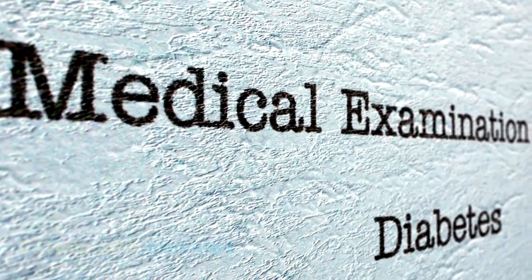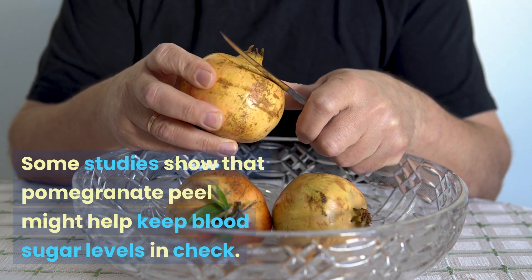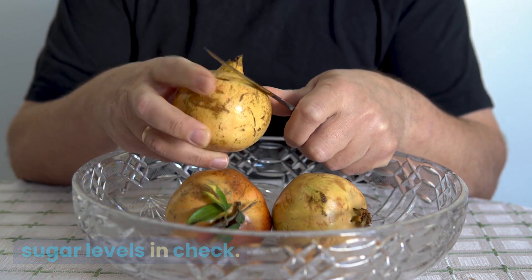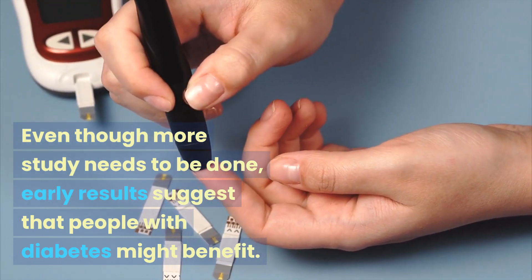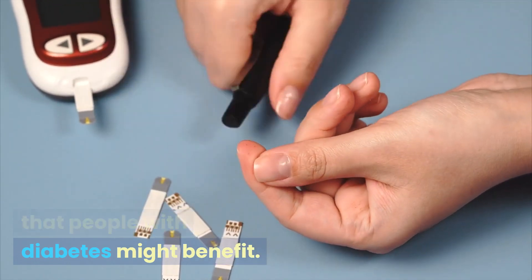7. Help With Diabetes. Some studies show that pomegranate peel might help keep blood sugar levels in check. Even though more study needs to be done, early results suggest that people with diabetes might benefit.